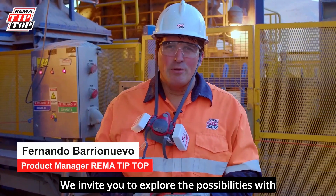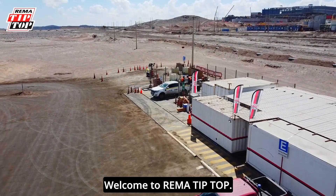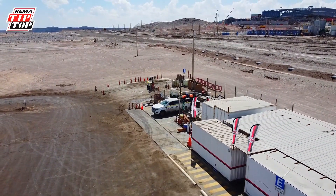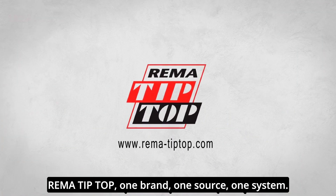We invite you to explore the possibilities with us to monitor your plant. Welcome to REMA Tip Top — one brand, one source, one system.